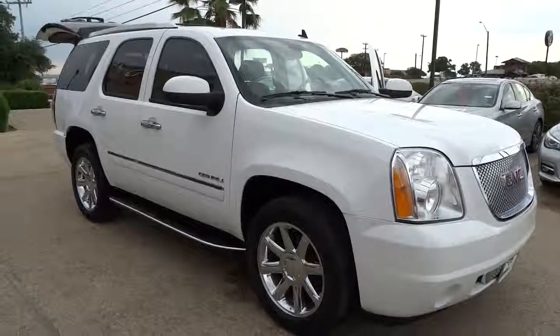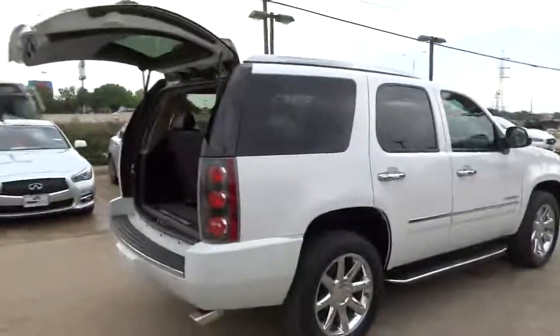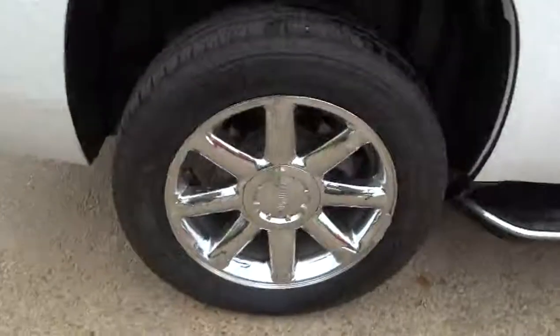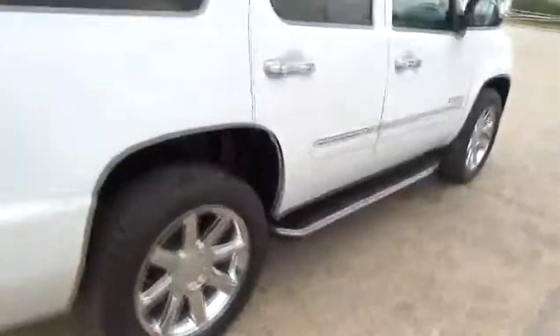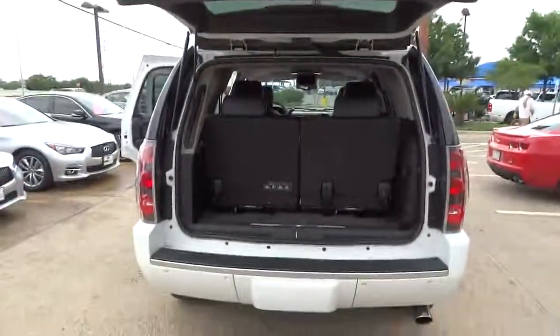2011 GMC Yukon. Peace of mind comes standard with GMC's 100,000 mile five-year powertrain warranty and the Yukon's five-star frontal crash test rating. Boasting a Vortec 5.3 liter V8 with active fuel management and flex fuel, the Yukon is agile and capable, and is priced below $40,000.